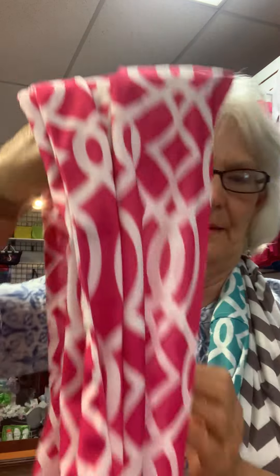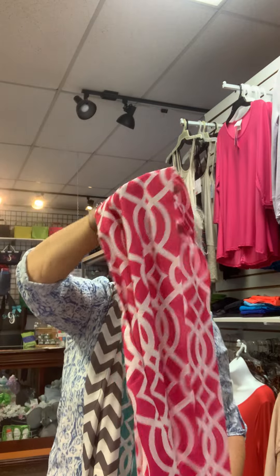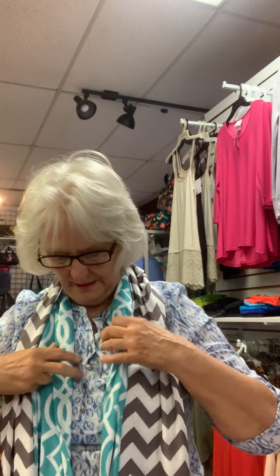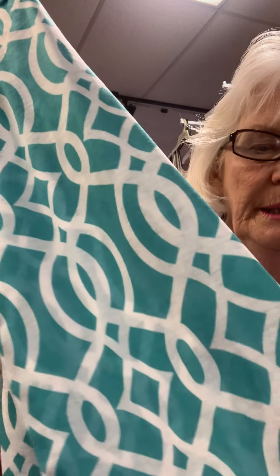And here's a red — or actually this is a hot pink. You can see the colors really well. This is the hot pink vine, or geo. And this is the aqua. You can kind of see these are really nice scarves, y'all. This one I would call more of a taupey gray.